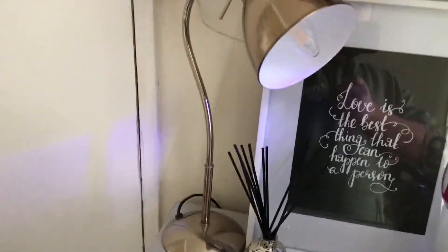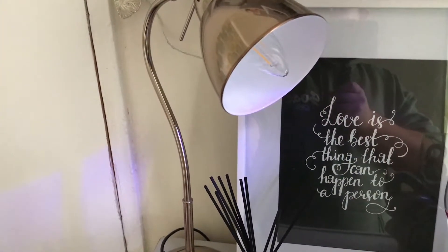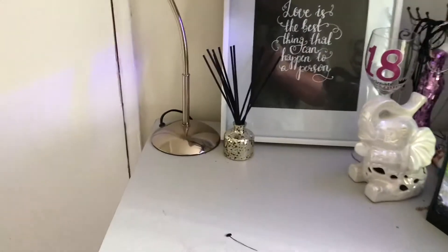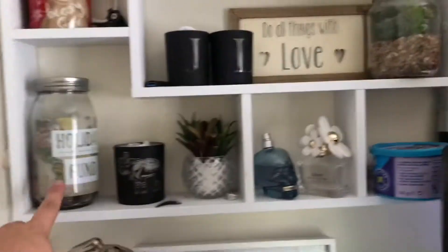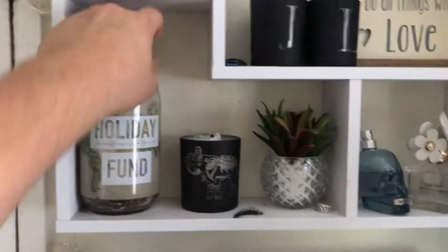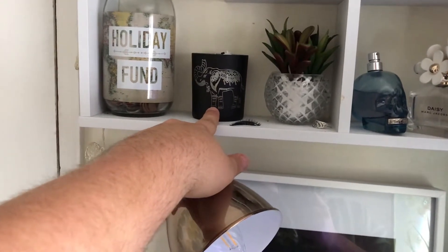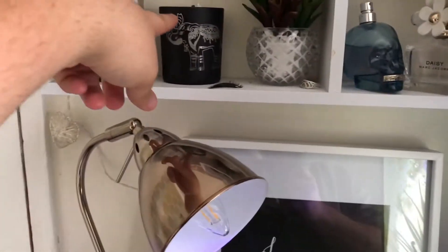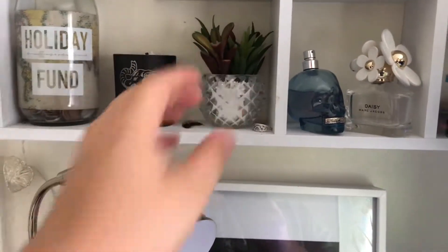Then we have got this lamp from Asda, about £15 — I'll try and link it below. Above the chest of drawers we've got our shelf. We've got a jar for some change that we save — it's nearly full. Then we've got a candle, and this fake succulent plant from TK Maxx.